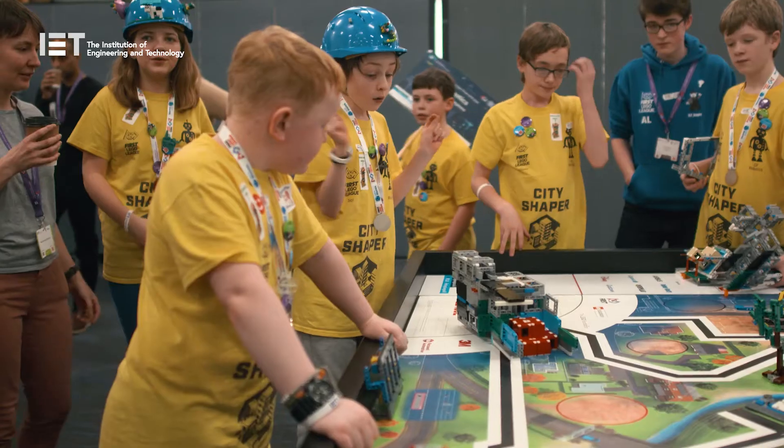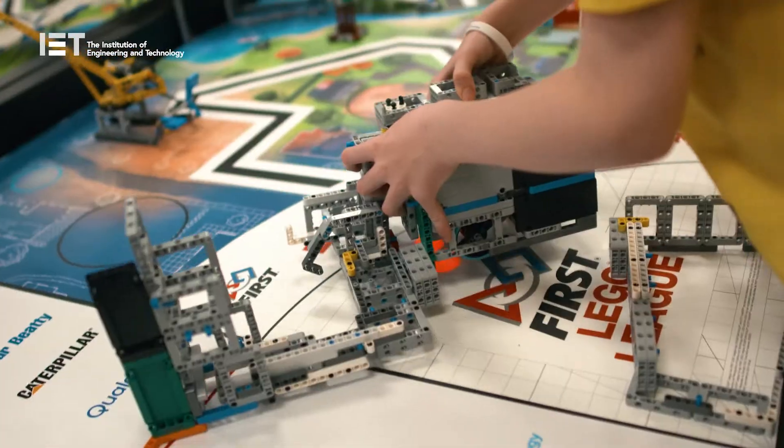Whichever division children and young people participate in, they'll be learning not only important STEM skills, but also valuable life skills that will equip them to face future challenges both within education and the future workforce — and all while having loads of fun working in a team.